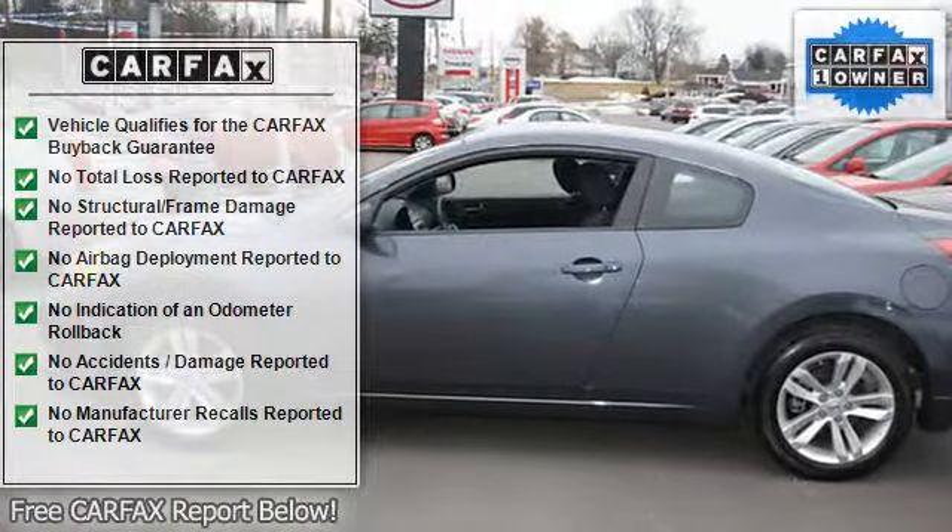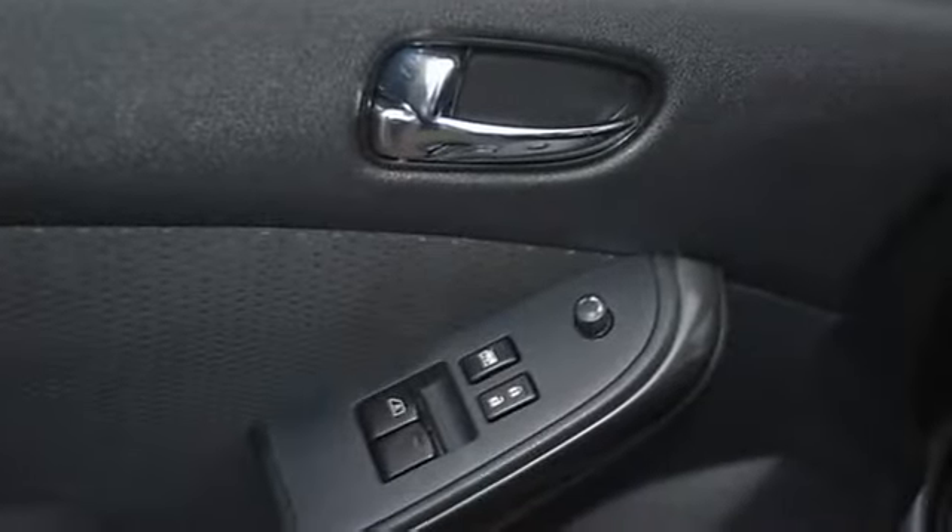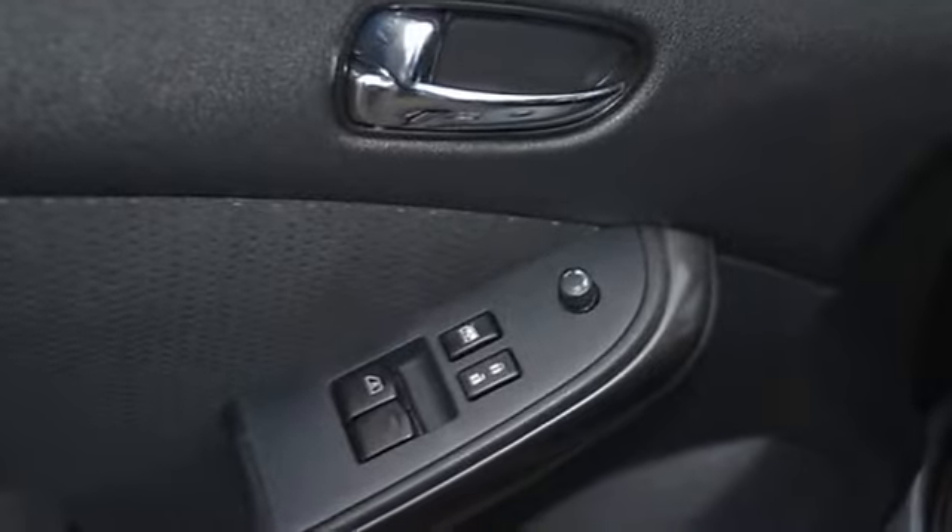Splash guards, bucket seats, trip computer, head restraints, 3-point seat belts, folding rear seats, remote trunk release, center console, rear center armrest.